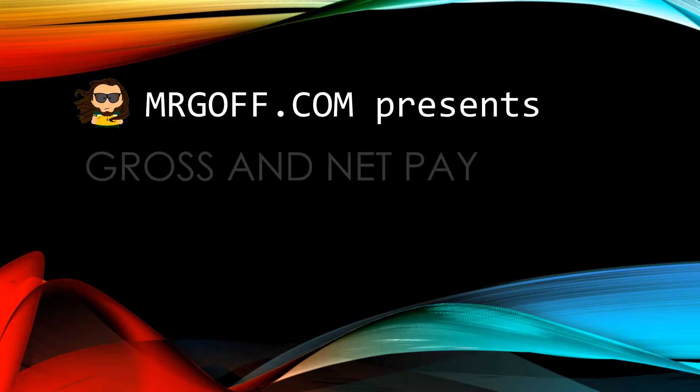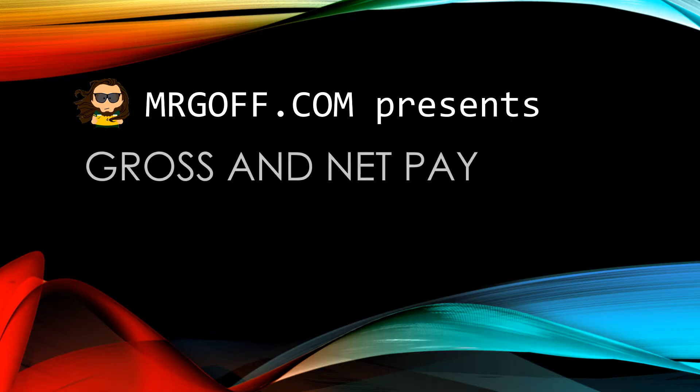Hello and welcome to another GCSE Economics video with me Mr Goff for MrGoff.com. Today's video will focus on gross and net pay.